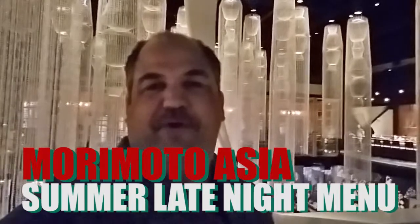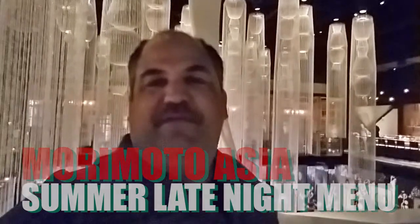Hey, this is John Frost here at Morimoto Asia, going to be testing out their new summer drink menu and some new items that are going on their Forbidden Lounge late-night menu. I'm very excited, so come along, let's give them a try.